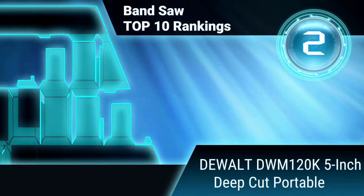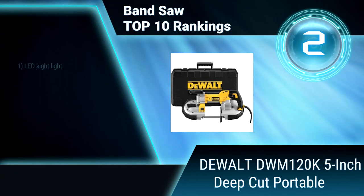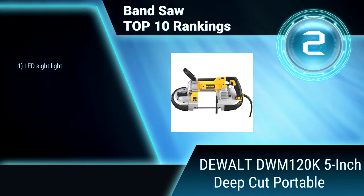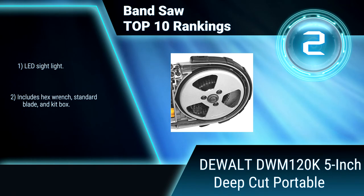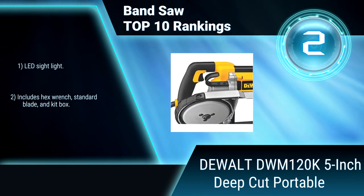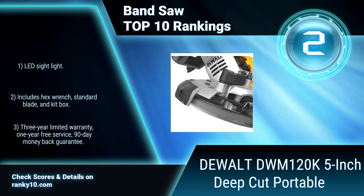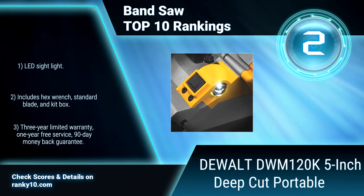Ranking Number 2: Dewalt DWM120K, 5-inch deep cut portable band saw. Durable and versatile, this band saw features a powerful 10-amp motor with variable speed control for material-specific and application-specific cutting performance. It also features accurate blade tracking adjustment. LED sight light. Includes hex wrench, standard blade, and kit box. 3-year warranty.